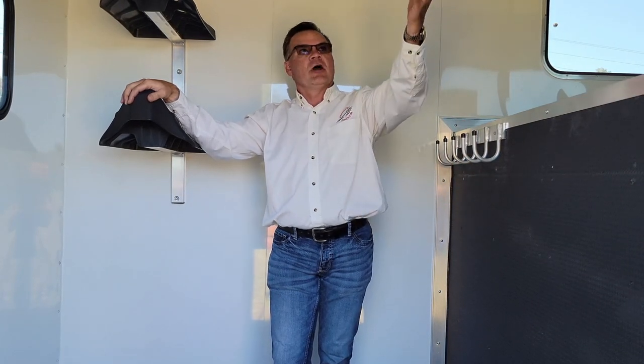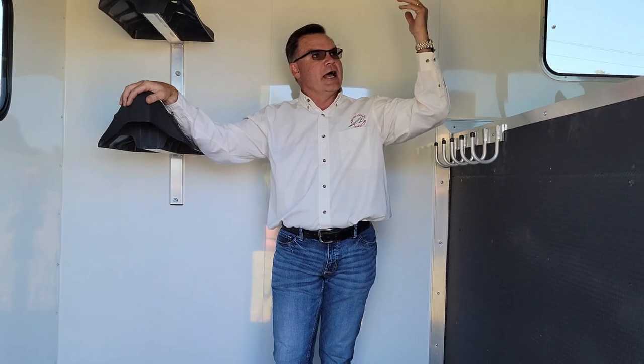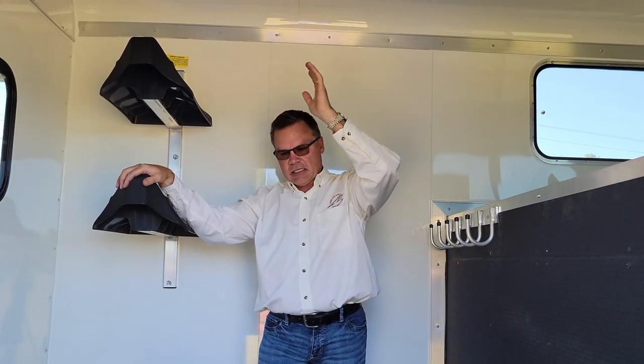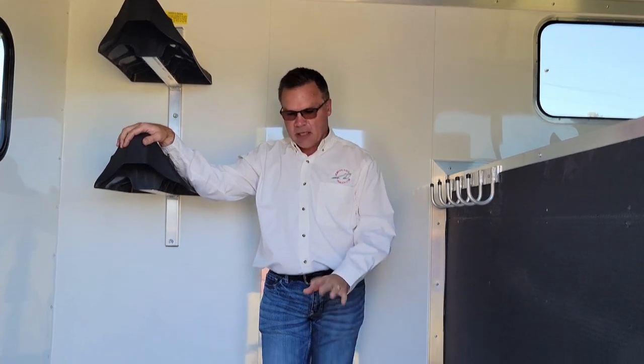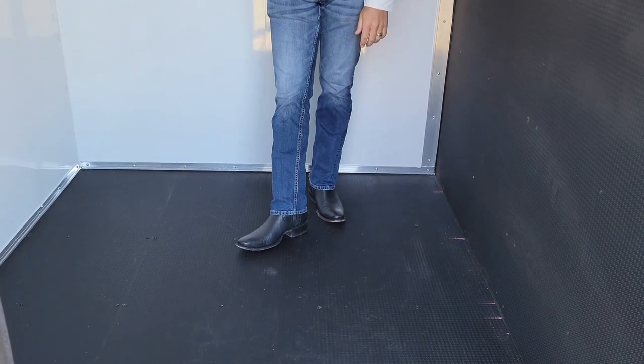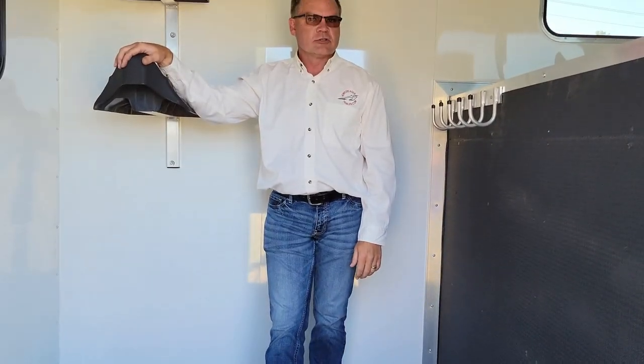In addition, as you can see, our front tack area is also fully lined. We come standard with a fully insulated ceiling, and our flooring in our tack room is a polycarbonate covering that's easy to clean and maintain. This trailer is designed for years of service.